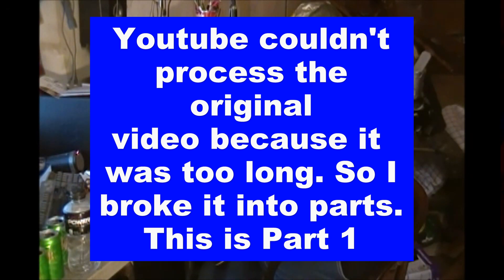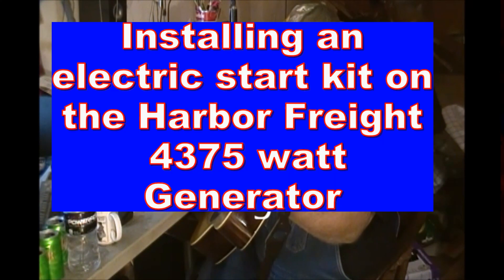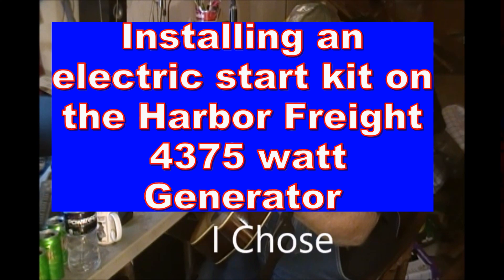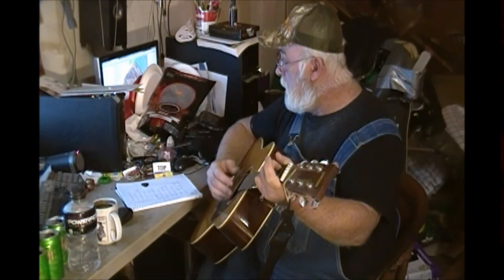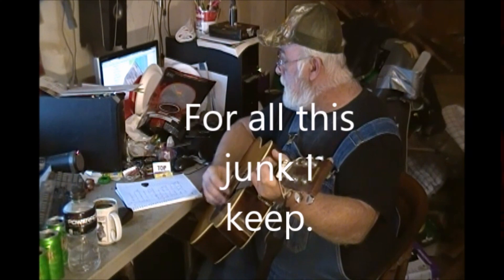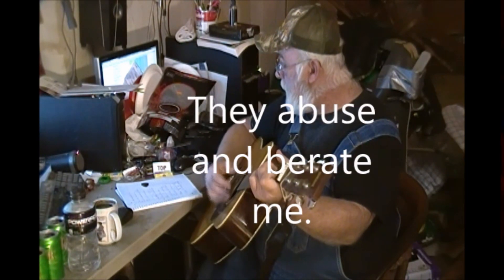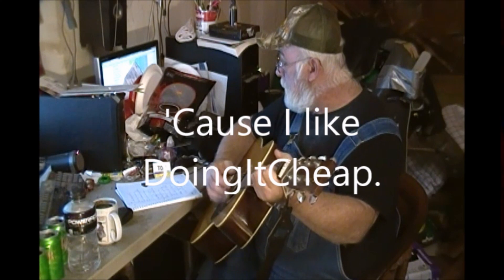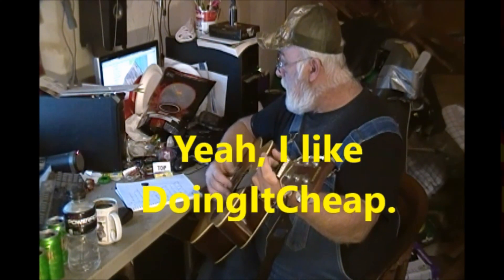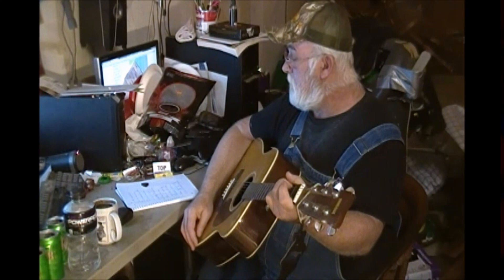I don't buy new cars. I don't buy brand names. I go to Goodwill for my clothes. I like to save money. I like to find bargains. It's the life I chose. I throw nothing away. I'll find a use another day, for all this junk I keep. My neighbors all hate me, they abuse and berate me, 'cause I like doing it cheap. Yeah, I like doing it cheap. Welcome to another episode of Doin' It Cheap.